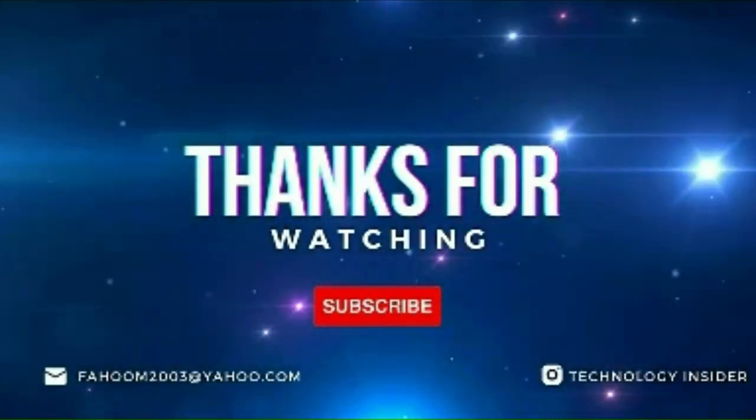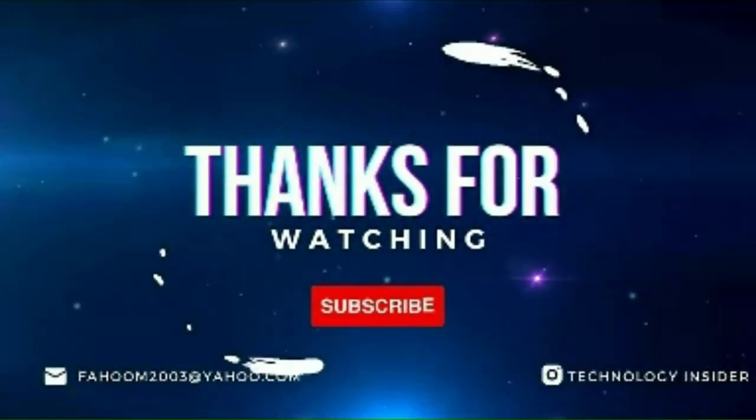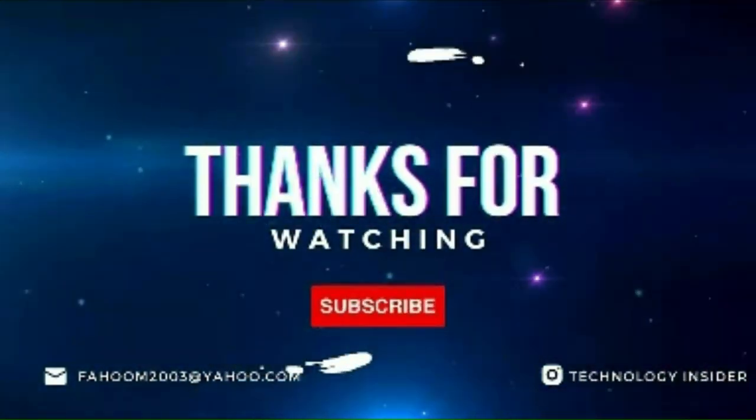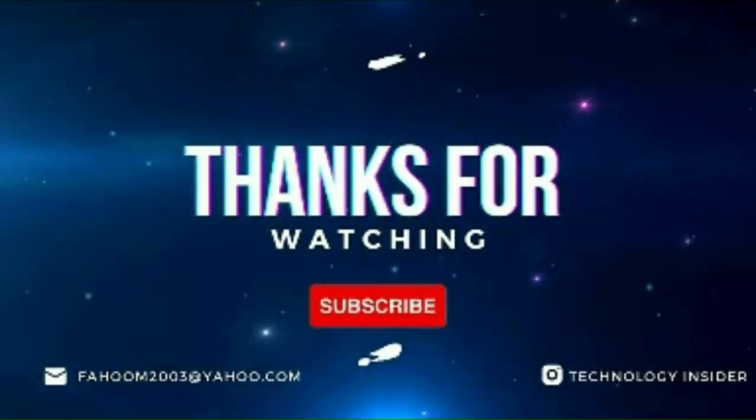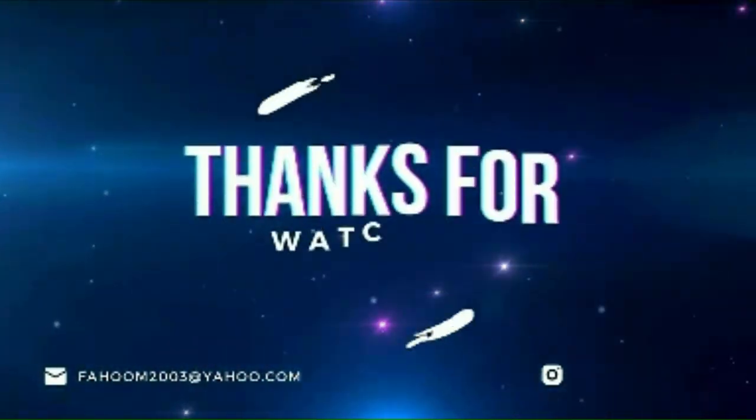We appreciate your commitment in watching till the end. Please take a moment to share your valuable thoughts and comments below. Stay tuned for our upcoming content and see you again soon.